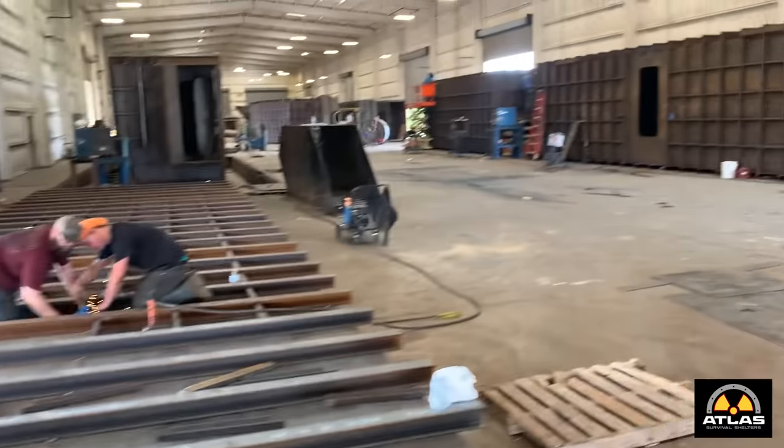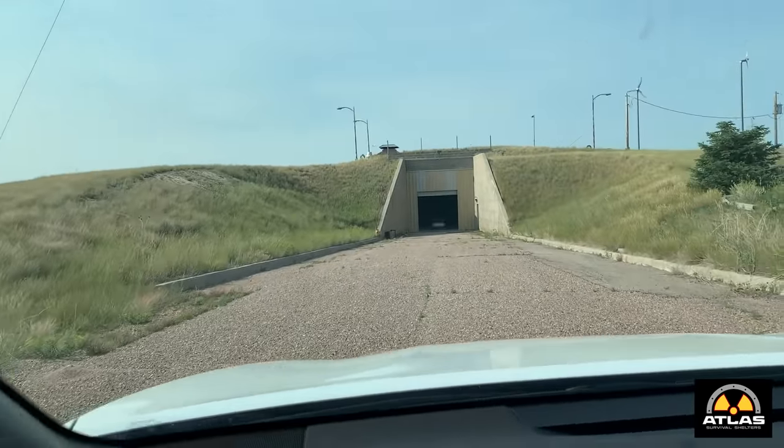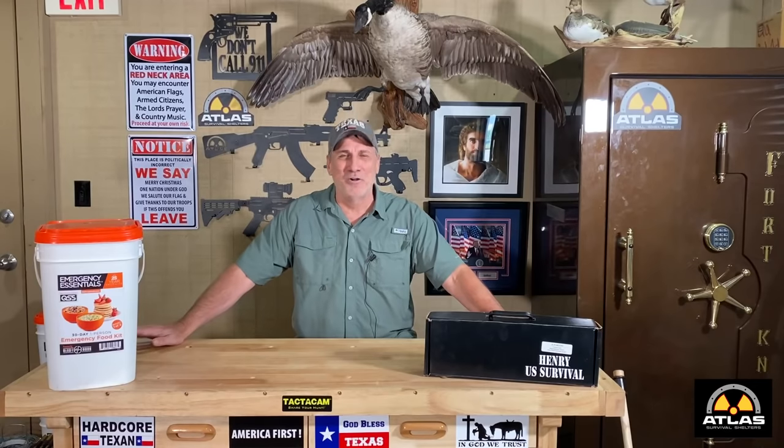Hey guys, welcome back to another episode of Atlas Survival Shelters. I hope everyone's having a fantastic day. You know what I love most about my job, other than getting to build and install bomb shelters? It's getting to visit old bomb shelters from the Cold War era. In today's video, we're going to go back and visit a 1960 Atlas E missile silo. This thing is cool, guys. I hope you enjoy the video.